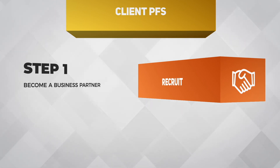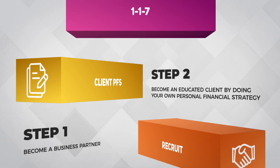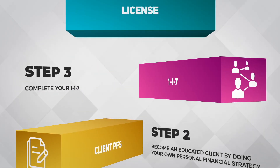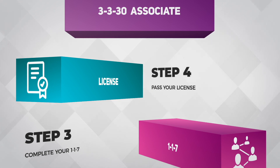Step 1: become a business partner. Step 2: become an educated client by doing your own personal financial strategy. Step 3: complete your 117. Step 4: pass your license.